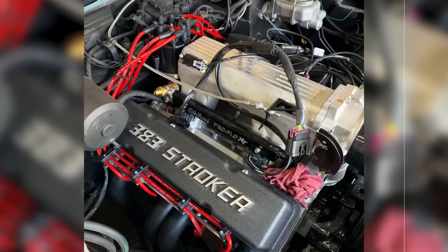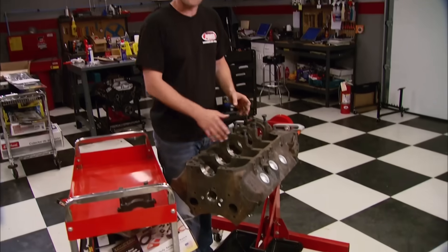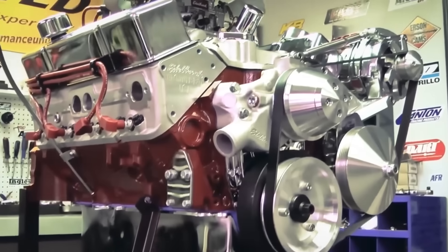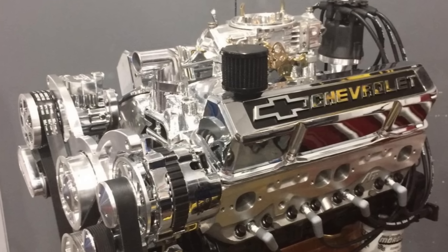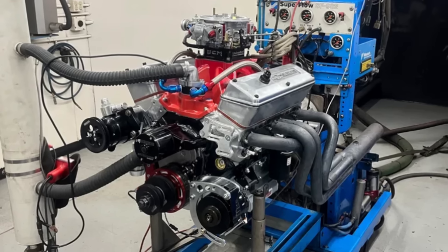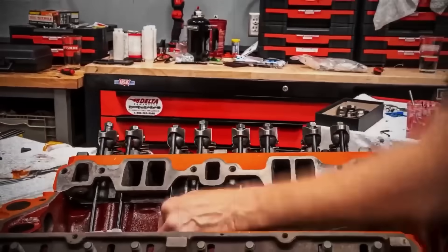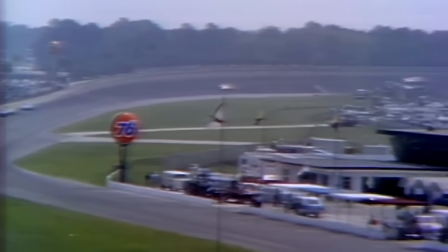The 383 was just the beginning of stroker culture that continues today. Builders applied Smokey's formula to every combination possible — 396 strokers using 3.875-inch stroke cranks, 406 strokers combining maximum bore with even longer stroke, 434 strokers based on 400 blocks bored and stroked to the absolute limit of block integrity. Smokey took two production Chevy parts, did the math, and created the most copied engine combination in history. NASCAR tried to stop him but couldn't ban what was technically legal. 40 years later, every stroker motor owes Smokey a debt.